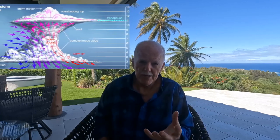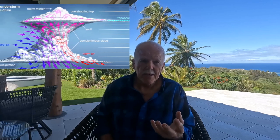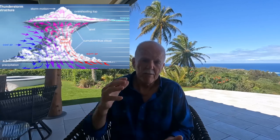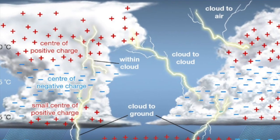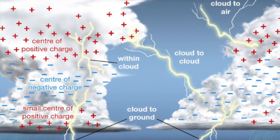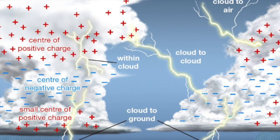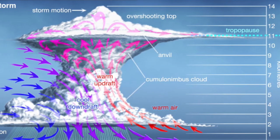Most clouds are electrically charged, almost all of them, but in a lightning storm cloud the positive and negative charges get separated, usually by thousands of feet, so the intensity of the charges built up can be immense. When you see a lightning flash inside a cloud, that means the separation wasn't enough for the amount of charge. The charge is contained in small ice crystals being carried up by updrafts, while a soft hail called graupel